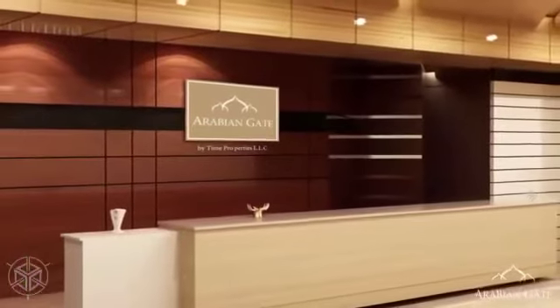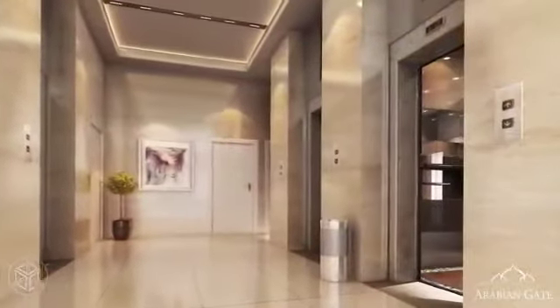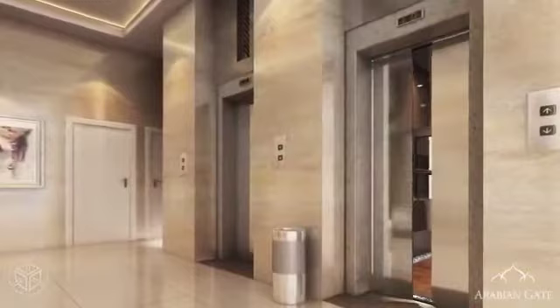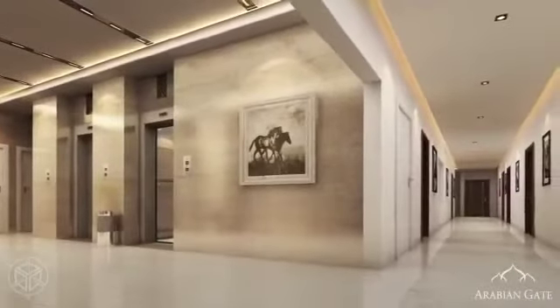Residents are welcomed by a pleasant reception area and a hallway with elegant interiors.